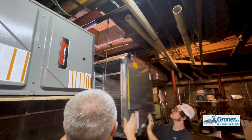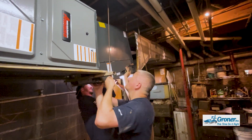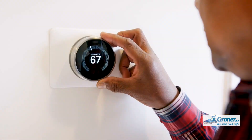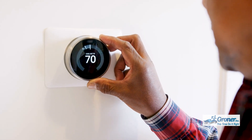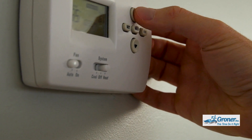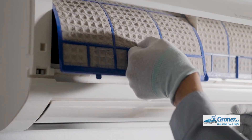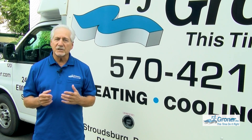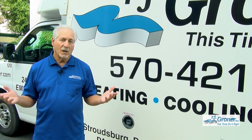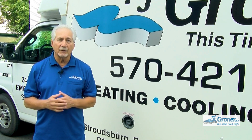The equipment today is so much more efficient than what was in the past. Every year, strides are being made to make it better, to improve quality, and especially when it comes to heating and air conditioning, to improve efficiency. When efficiency is improved, your bills go down — and that's really the most important thing for the customer.